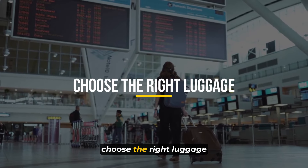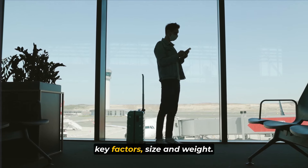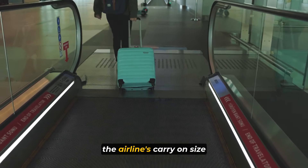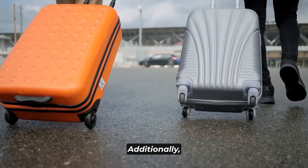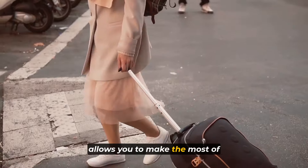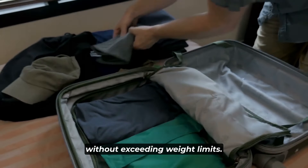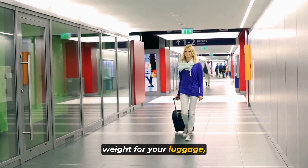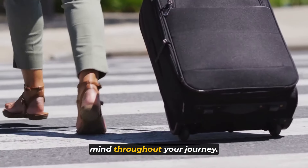Starting with number 12: choose the right luggage. When selecting luggage, it's crucial to prioritize two key factors — size and weight. Ensure your luggage adheres to the airline's carry-on size restrictions to avoid any unexpected hassles at the gate. Opting for lightweight luggage allows you to make the most of your carry-on allowance, enabling you to pack more without exceeding weight limits, streamlining your travel experience and giving you peace of mind throughout your journey.